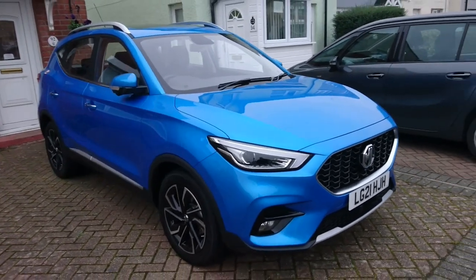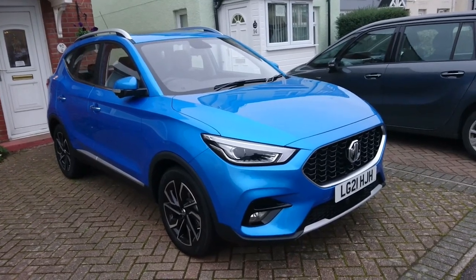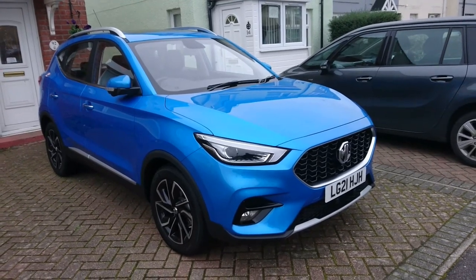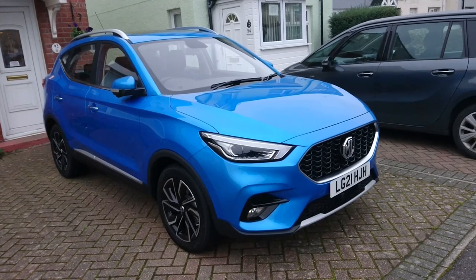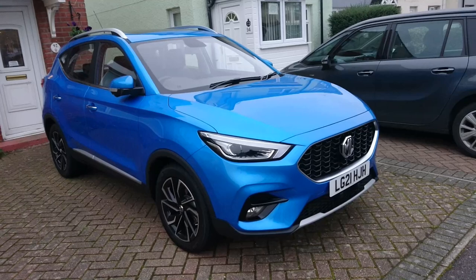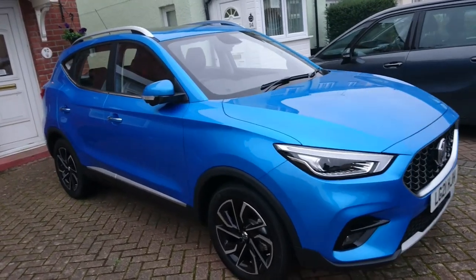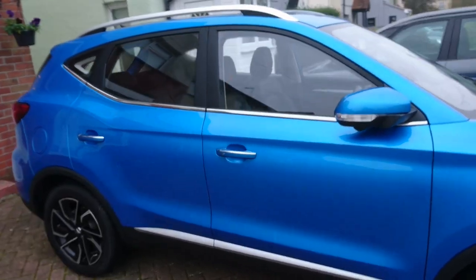This is a car that I have reviewed before on the channel, so this is not the full review. This is just a week's ownership experience with the car, which we don't get to do necessarily with tweed jacket reviews — normally we get a couple of hours of the car and that's it. This was the case when we filmed this car at Summit Garage back in May. I think we were the first people to film an MG ZS 1.0L manual.